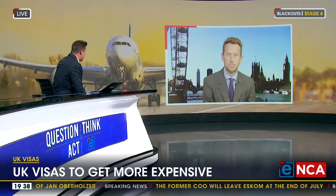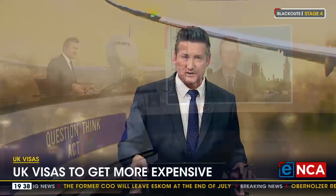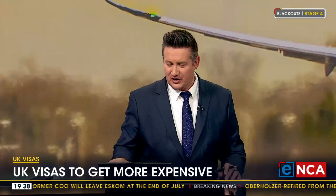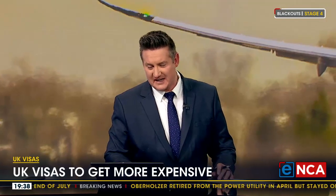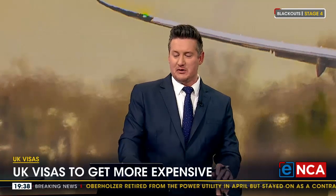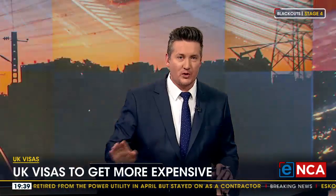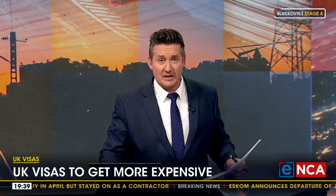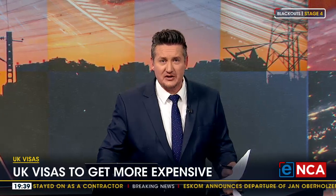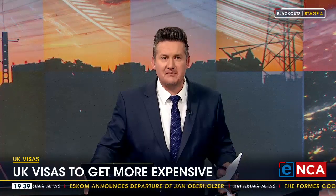Olly Barrett, all the way from the UK for us this evening — thank you very much. It's right across the board, as Olly was alluding to. There are so many visa types. Whether you look at the Ancestry Visa, Visitors Visas, Youth Mobility Scheme Visa, or Student Visa — the point is, if you're planning to go over to the UK, you might want to double check before you go and get your visa done. Olly Barrett, UK correspondent, thank you very much indeed for your time.